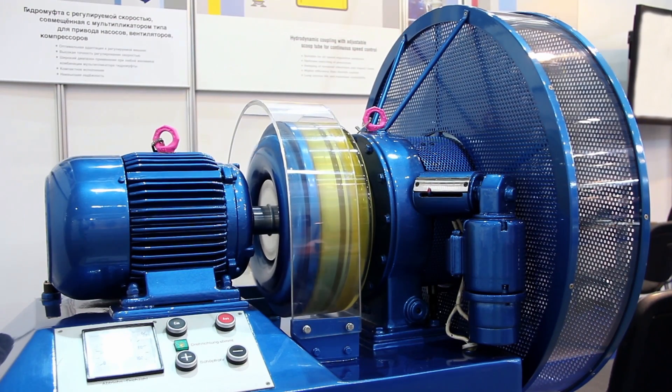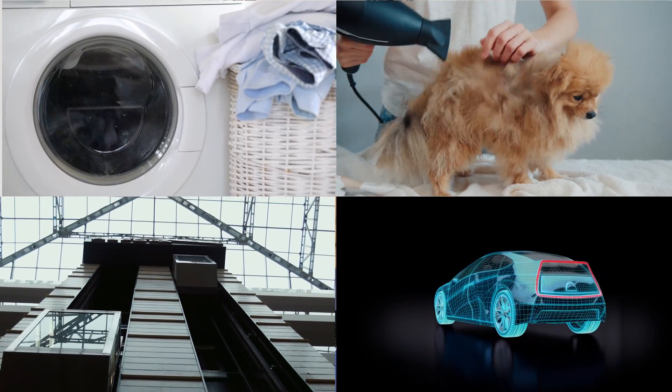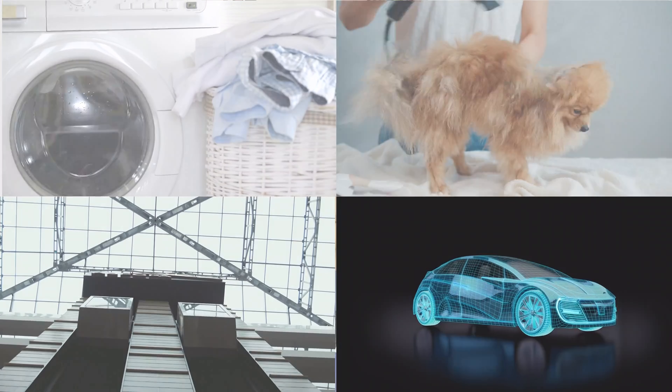Electrical motors are one of the most important devices ever to be invented. If we looked around us, we will find these motors everywhere such as washing machines, hair dryers, elevators, and even electrical vehicles.